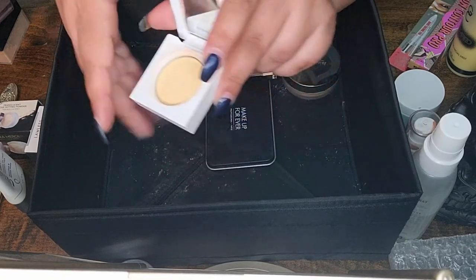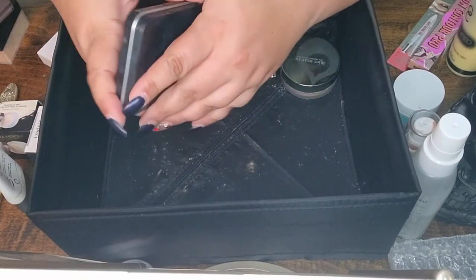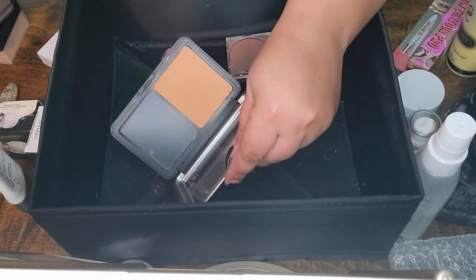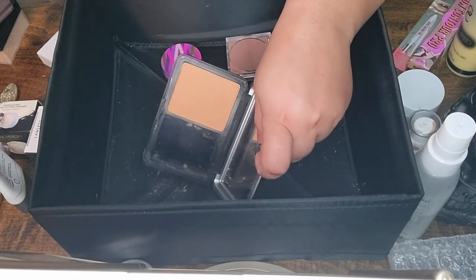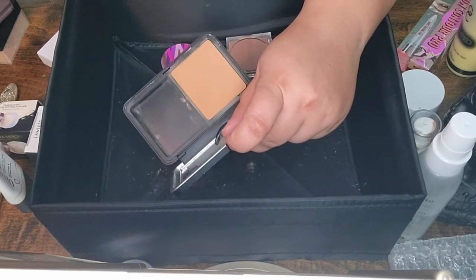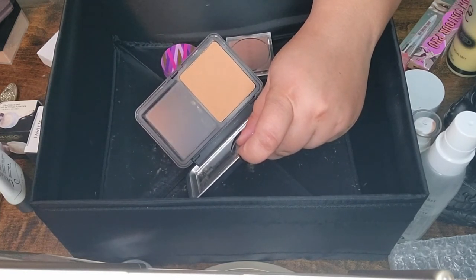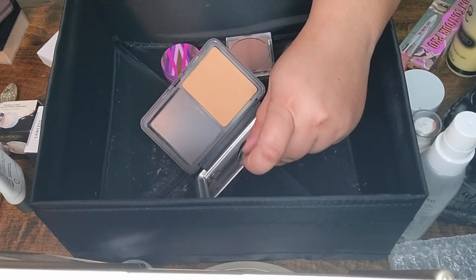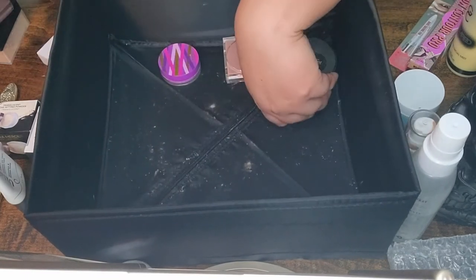Next I have one from Makeup Forever in a darker shade — I use it in combination with a lighter foundation and prefer it as a setting powder rather than a foundation. I've had it for about a year and haven't used it that much. I also have another one in a slightly darker shade. They're okay, but not as great as people say.